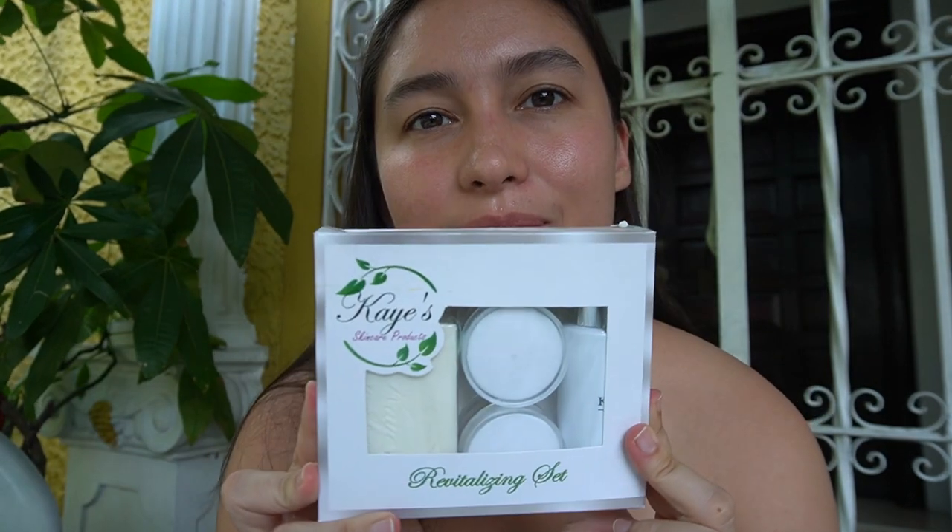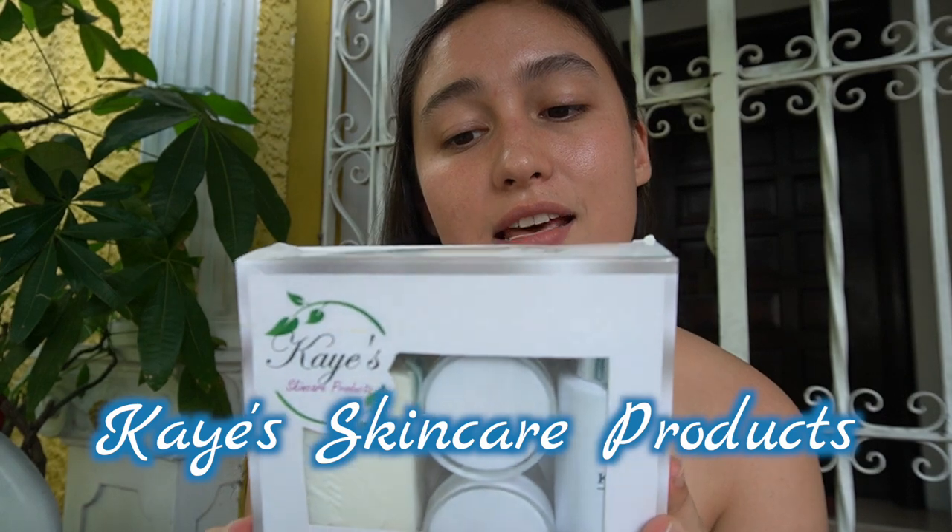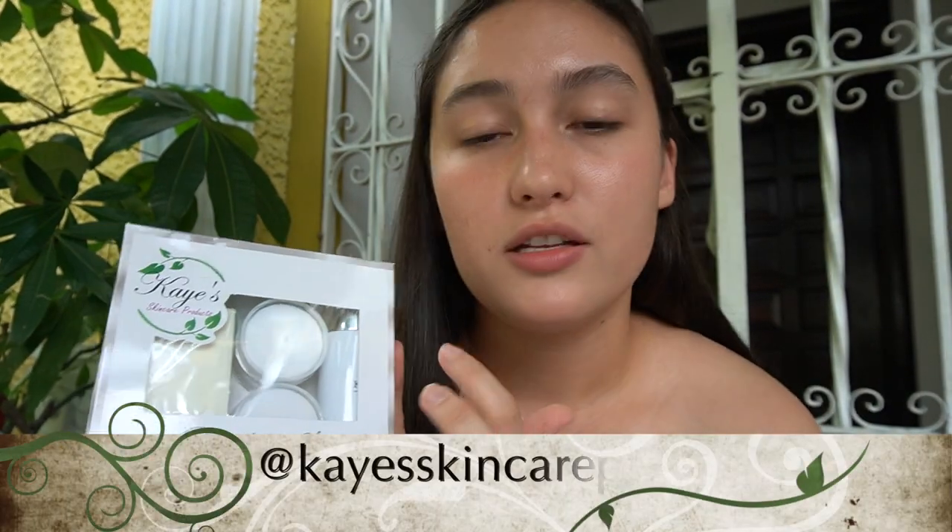I've been using this brand for quite some time now. It is owned by my good friend and I really believe in the products that she makes. I've tried and tested them and I really like the results I've gotten on my skin so far. So here it is — Haze skincare products, and this is the revitalizing set. It comes with your soap, a day and a night cream, and a toner.